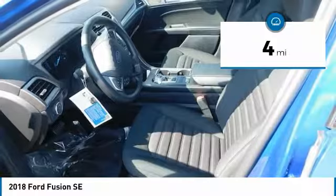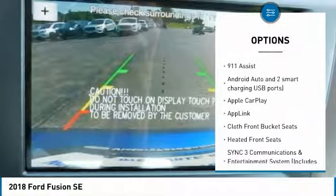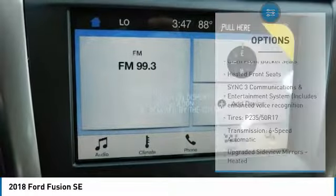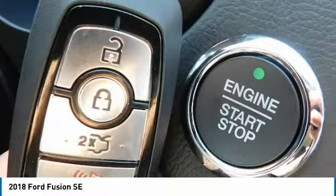Here are some of this vehicle's great options: traction control, stability control, passenger airbag, air conditioning, Bluetooth, front wheel drive, automatic transmission, tilt and telescopic steering wheel, heated front seats, compass. If you like it online, you'll love it in your driveway.